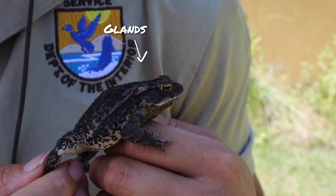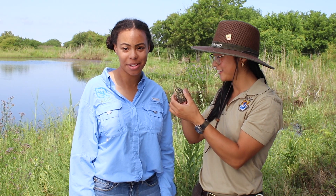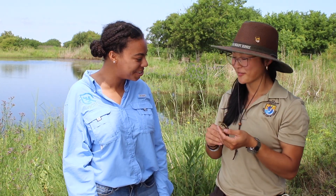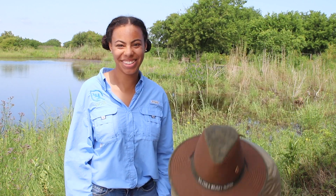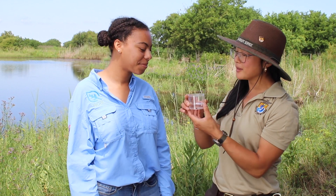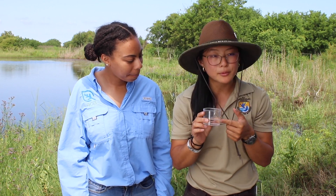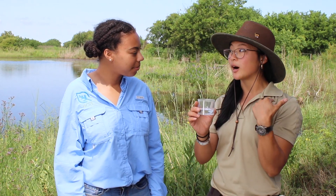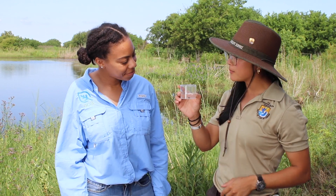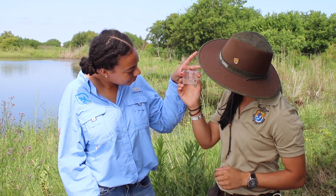Toads also have big glands on the sides of their face. Are we going to see any smaller toads or maybe a different stage of its life cycle? Toads, like frogs, are amphibians, and that means they start out in water. Their eggs are laid in water and then they become tadpoles. This is important here at the Wildlife Refuge because water quality is going to affect a lot of animals. Amphibians are really vulnerable to pollution because they need the water in order to survive their youngest age.